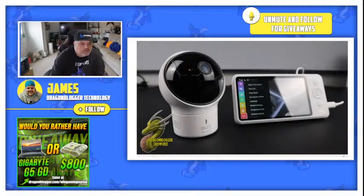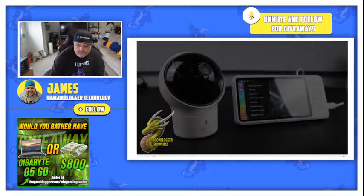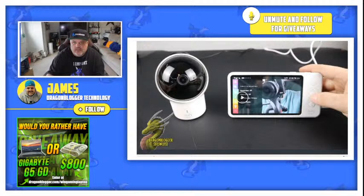Just a quick review and overview of the Eufy Space View Pro. This thing is very, very good. If you guys have been looking for a new baby camera, I highly recommend this one. One thing I will mention though is you do have to use the actual piece that it comes with — it does not have the phone app like most of the Eufy or Anchor products. But as you can see, a nice little product, a nice little setup right there. Very well done.